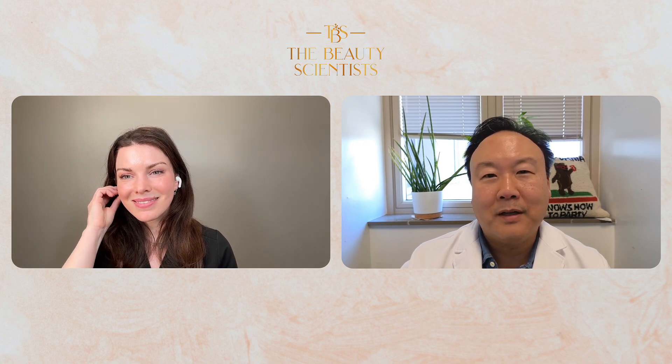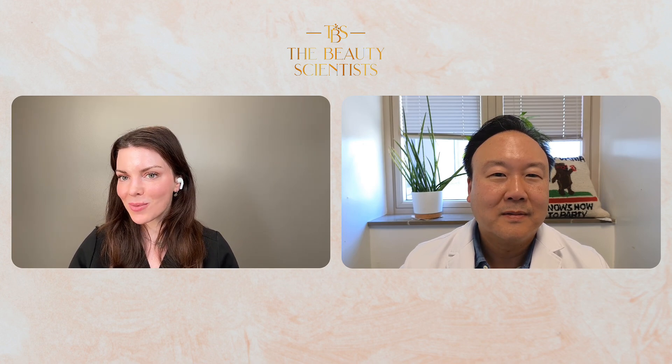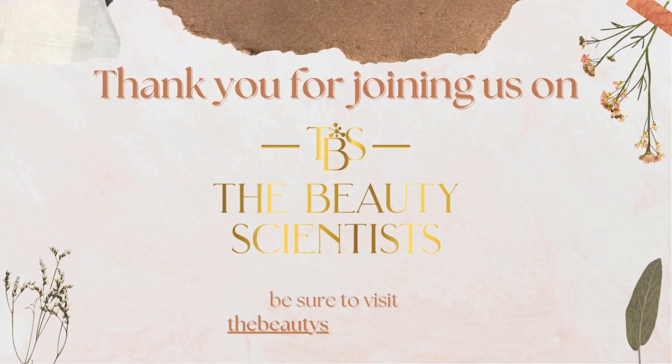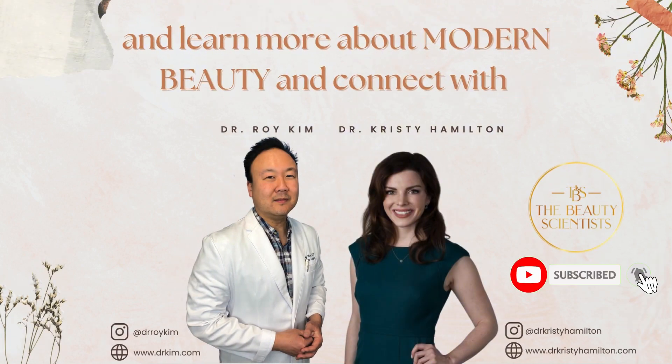Both Dr. Hamilton and Dr. Kim spent significant time at the Motiva booth at the ASPS meeting and have done extensive research. With Dr. Kim getting his hands on the implants first, they'll do a follow-up episode on how the surgical process goes and how the patient does. Thanks for joining The Beauty Scientists. If you have comments, questions, or future topic suggestions, leave them below. Visit thebeautyscientist.com to learn more and connect with Dr. Hamilton and Dr. Kim.